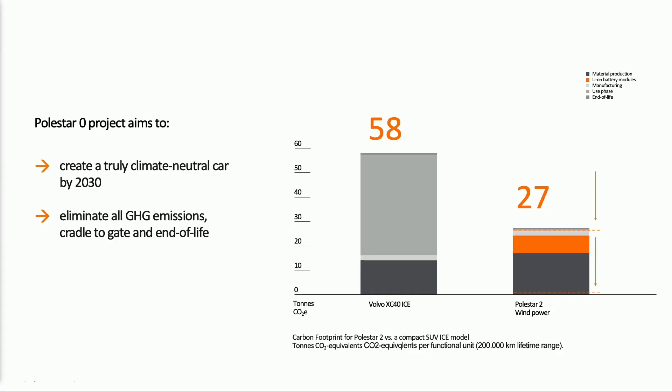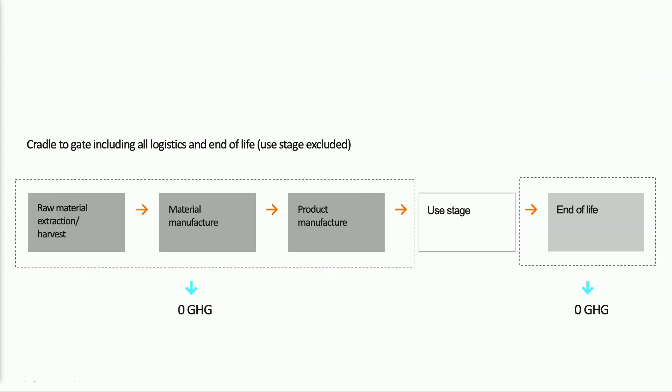Polestar Zero aims to focus on the orange and dark areas on that bar chart — how we manufacture the car all the way through production from cradle to gate and then end of life. As I've mentioned, we're going right the way back on the supply chain. We're looking into rare earth minerals, how polymers are produced — way past the kind of traditional automotive reach — going back to where our materials are actually produced, how we process them, how we compound them, and then how we manufacture them into components and then into the end vehicle.